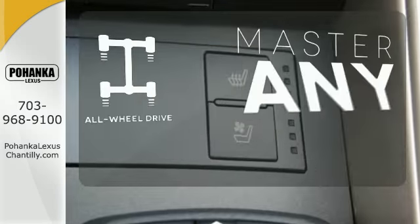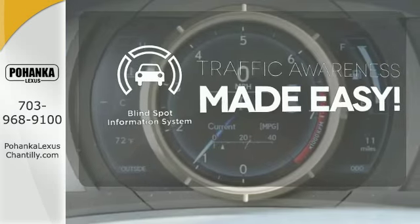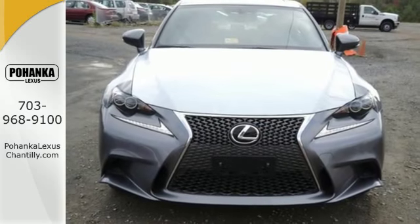Control the road with all-wheel drive. The blind spot indicator helps you maneuver through traffic. Accelerate toward new horizons behind the wheel of this Lexus IS.